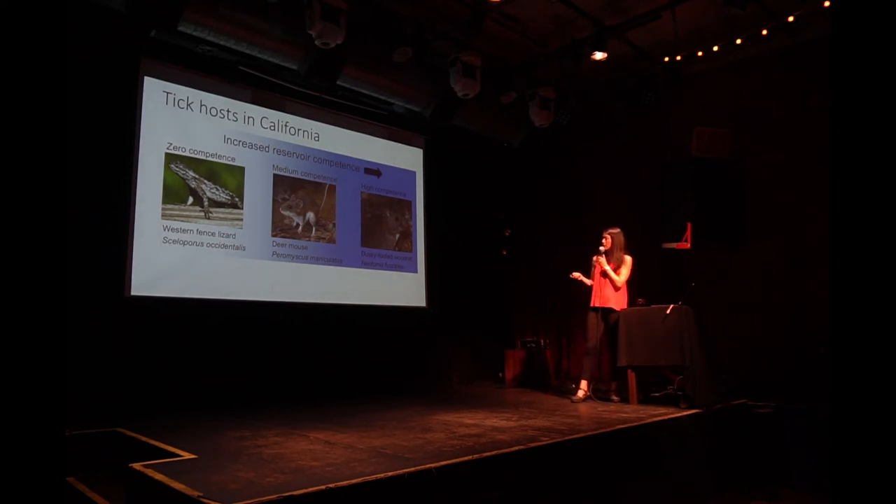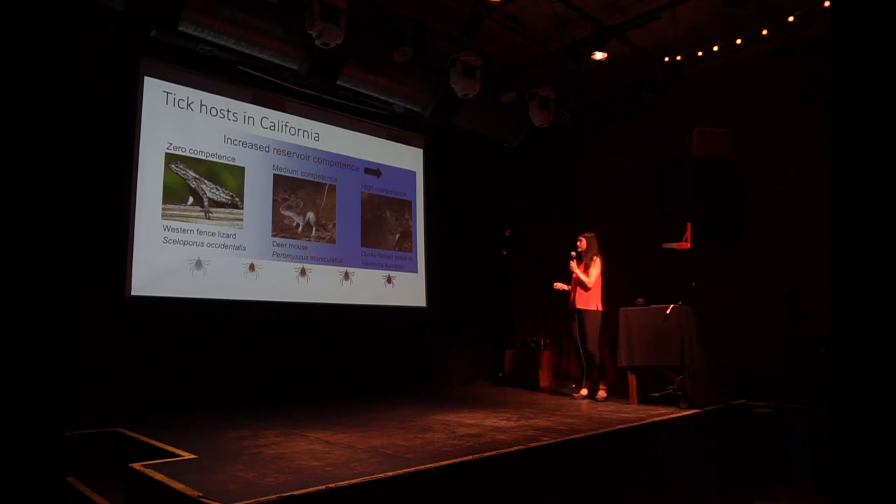This is a term we call reservoir competency — the ability of a host to effectively transmit the pathogen to a tick. A tick that attaches to a wood rat has a really high chance of getting infected. A tick that attaches to a deer mouse, Peromyscus maniculatus, has a so-so chance of getting infected. And a tick that attaches to a lizard — a very preferred host for Ixodes pacificus — has zero chance of getting infected with Lyme disease.